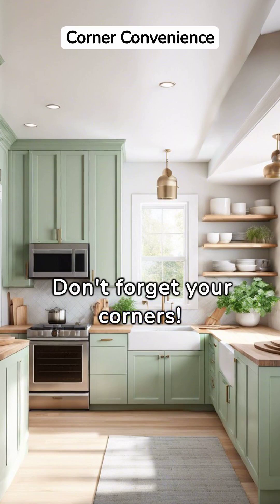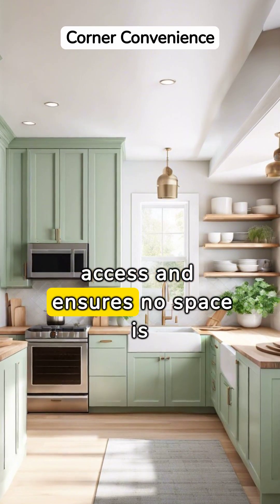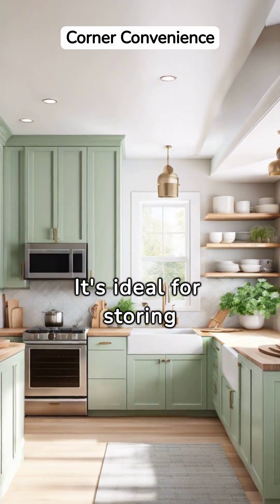Don't forget your corners. A lazy Susan in a kitchen corner cabinet makes for easy access and ensures no space is wasted. It's ideal for storing less-used items.